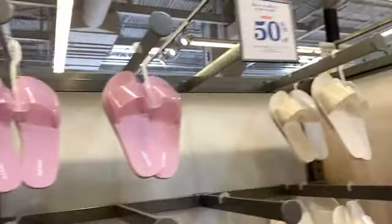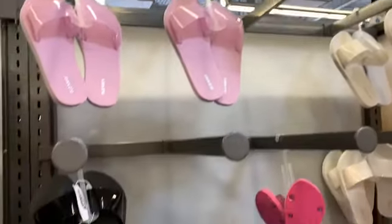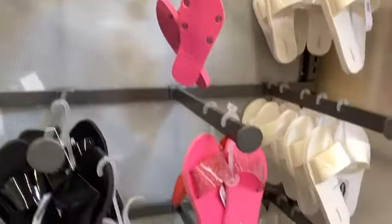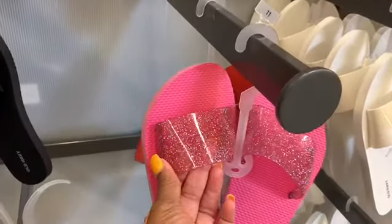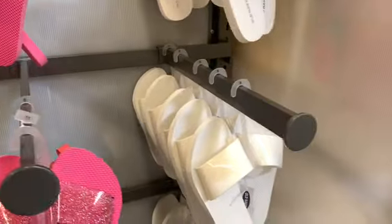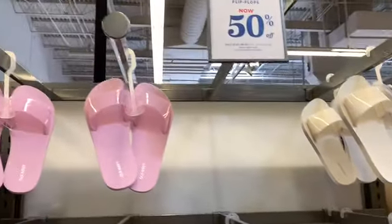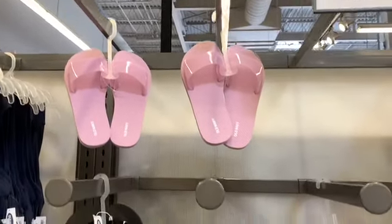Their jelly sloth flip flops are now 50% off. They have the pink, the black, the pink with little gold glitter, and different color glitter inside. They have the white too, and it looks like they're pretty much sold out because they're on a 4th of July sale.